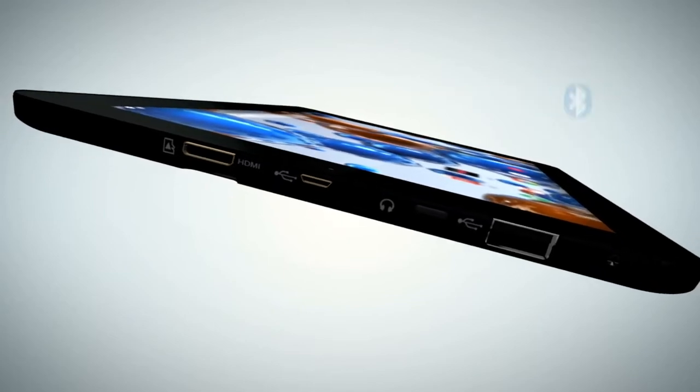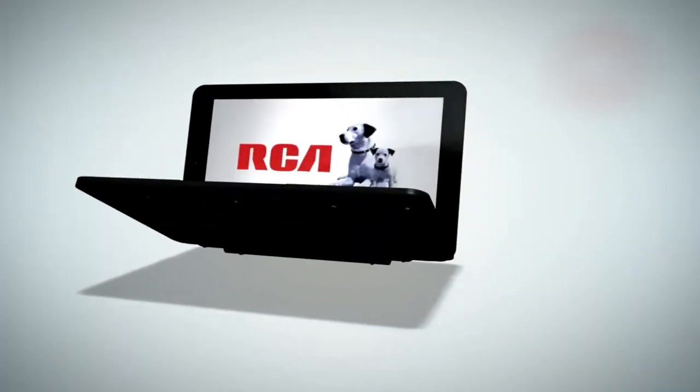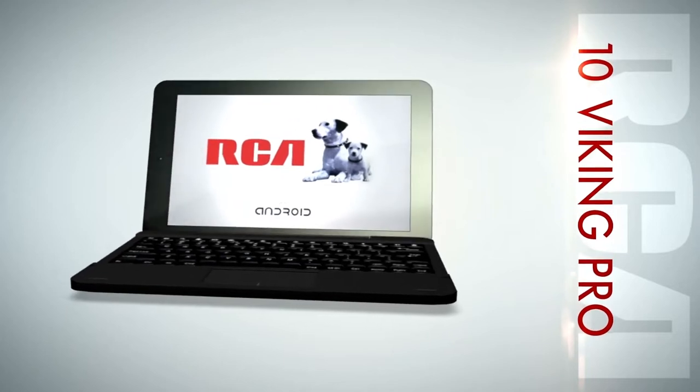Use Bluetooth to pair with nearby devices. Make the smart choice. Take the RCA 10 Viking Pro home today for an affordable price.